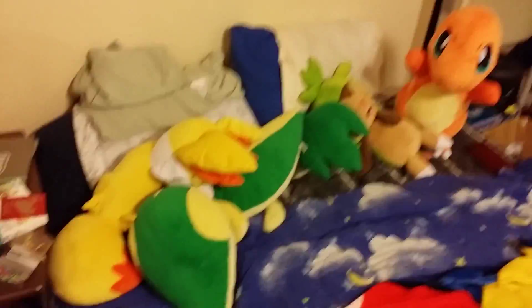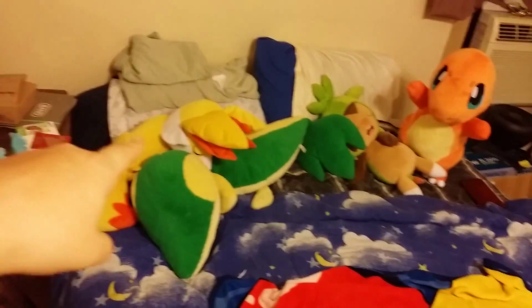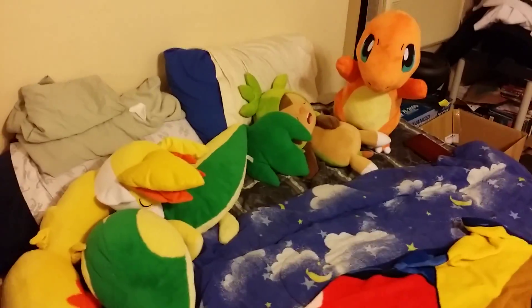My bigger plushies mainly lay on my bed, along with my cute dog who is currently passed out. I have the Finnegan, Smiley, Jasmine chest, Char, and Charmander plushies. The Charmander one I just recently got.